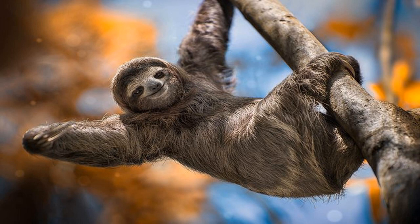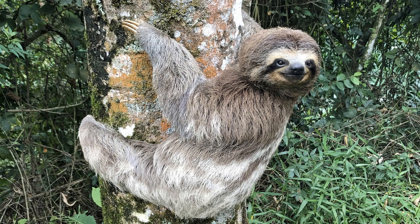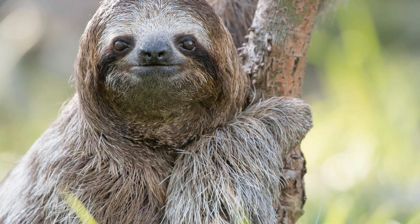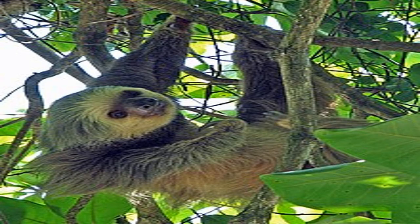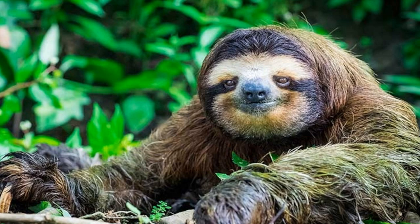Sloths are fascinating animals whose slow movements and unique physical characteristics make them stand out from other animals. They are arboreal mammals that are mostly found in the tropical rainforests of Central and South America. One of the most unique physical characteristics of sloths is their long and hooked claws, which they use for gripping tree branches and hanging upside down from trees. They also have specially adapted vertebrae in their neck that allow them to rotate their heads up to 270 degrees, allowing them to scan their surroundings without having to move their bodies.